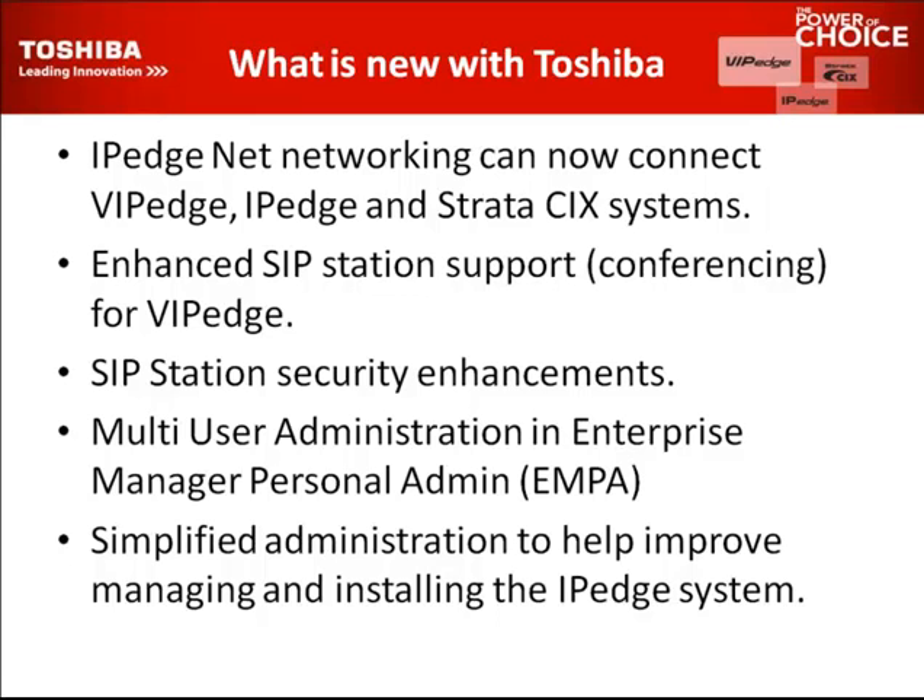Enhanced SIP station support — we have an example of conferencing for VIP Edge. We enhanced some of the SIP protocols so we can get more functionality out of our SIP extensions. A SIP extension is like a single DN analog station compared to a digital phone. We enhanced this so we can access different access codes in our system and actually conference now on SIP extensions.